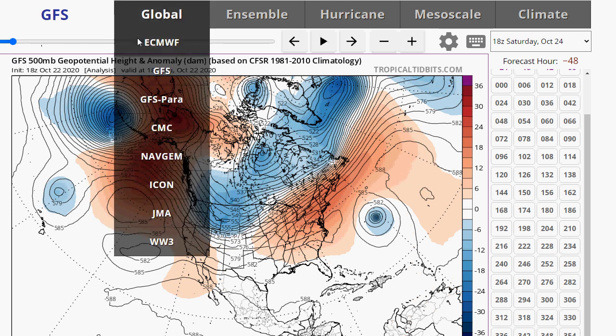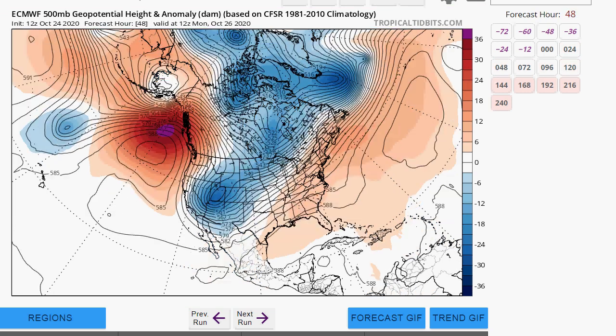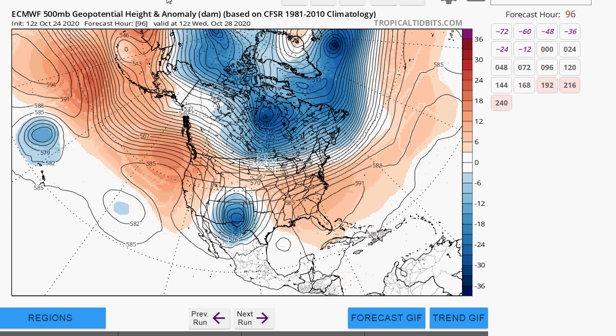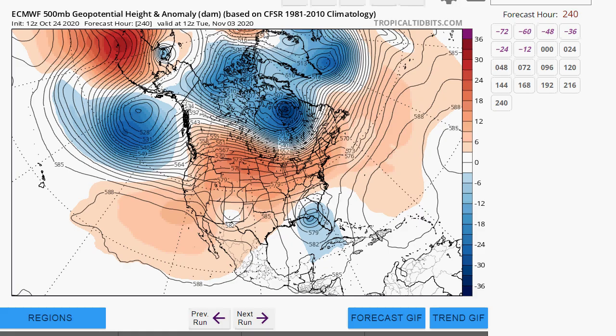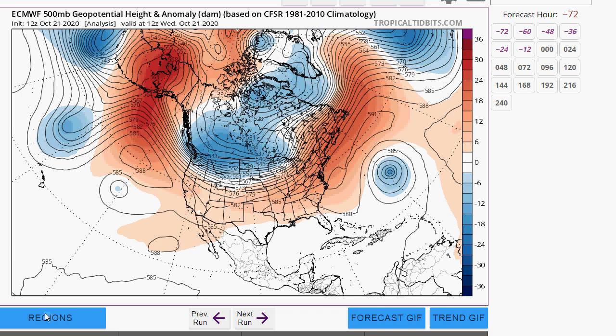Let's look at the European model on the upper air. You can see the same type of ridge, but the Euro is a lot flatter — it doesn't really have a trough developing at all. So the Euro is completely different, which is kind of interesting.